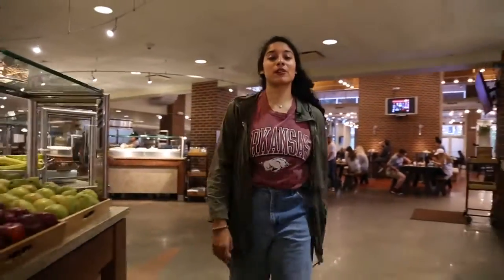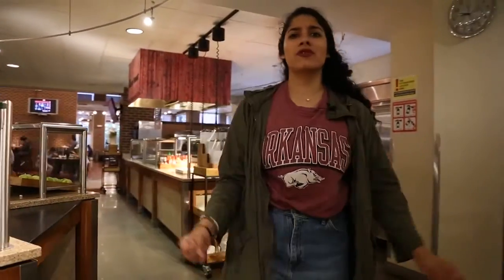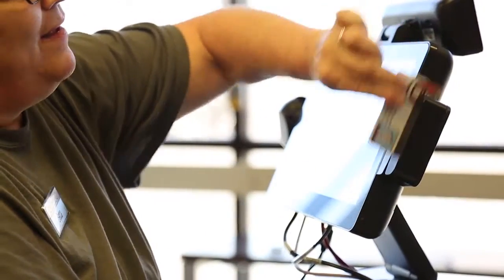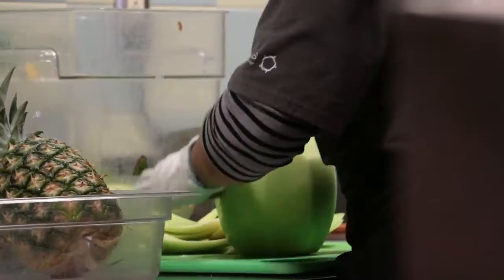One of my favorite parts about Chartwells and all of the dining halls on campus is that Chartwells is more than just food — it's about people. If you work for Chartwells, your pay will start off at $10 an hour. It's fast, convenient, and they're super flexible with you working as a student on campus. It's also convenient because you are on campus, and that's the beauty of it.